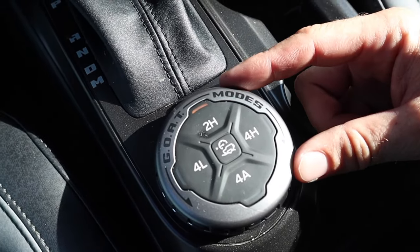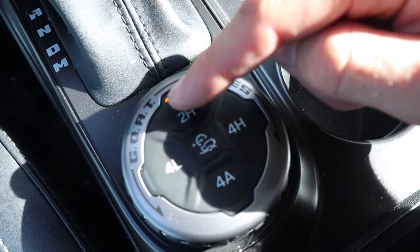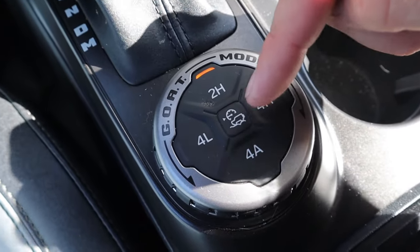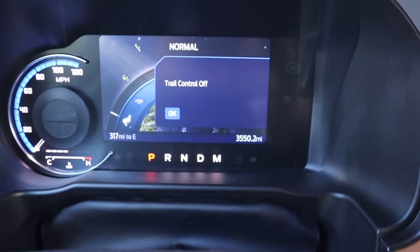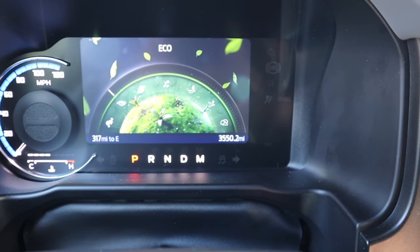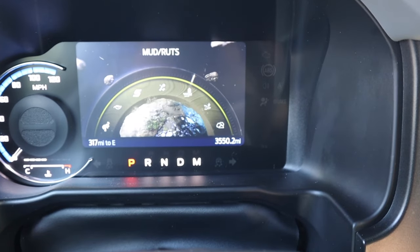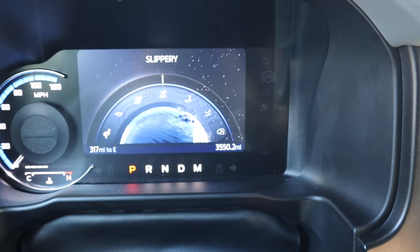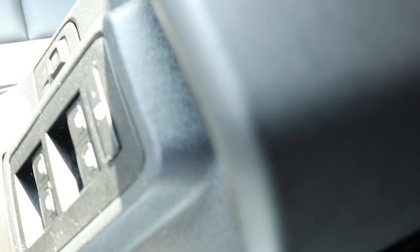Drive and manual modes are available, using plus and minus if towing or off-road. The rotary dial contains the GOAT modes — Goes Over Any Terrain — including two-high, four-high, four-auto, and four-low, plus trail control which is essentially cruise control for off-road. Rotating the dial cycles through driving modes: Normal, Eco, Sport, Slippery, Mud and Ruts, Sand, and Rock Crawl. Selecting a mode automatically puts it in the correct four-wheel-drive setting.